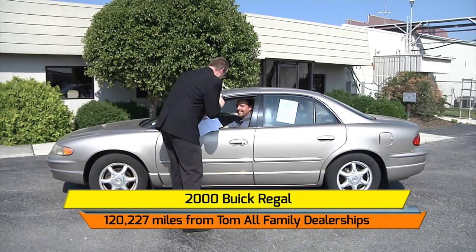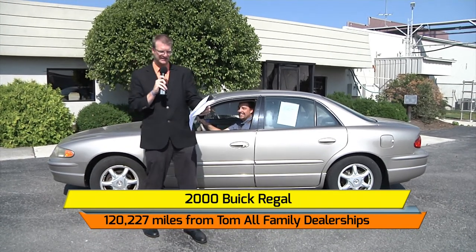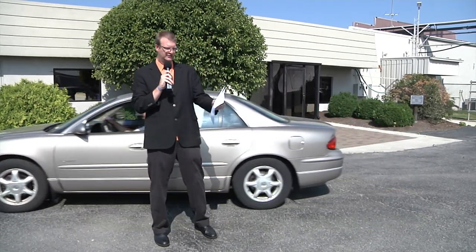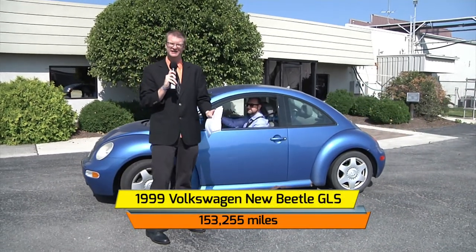I can feel that cold air pumping out — good air conditioning. How's it feel? Feels amazing. We'll have Collin go through traction control, CD and radio. This one will be up for bids, thank you Collin. Up next we have Mark Koontz in a 1999 Volkswagen New Beetle GLS, a local private donation.